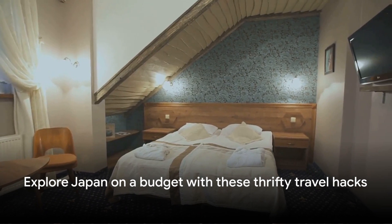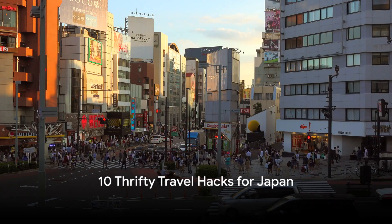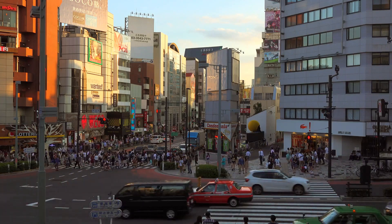But don't fret — there are ways to experience Japan's charm without breaking the bank. Let's dive into the 10 thrifty travel hacks that can help you save money while experiencing the best of Japan.